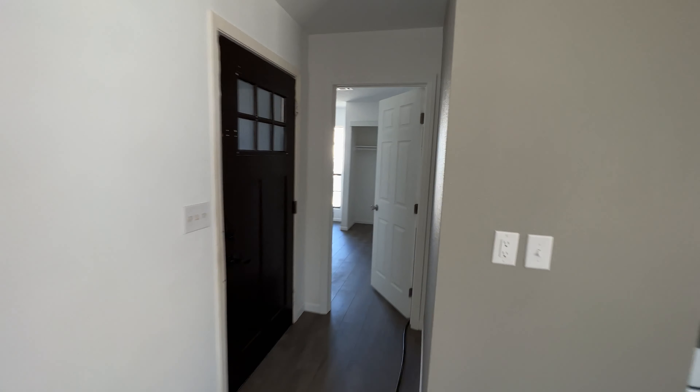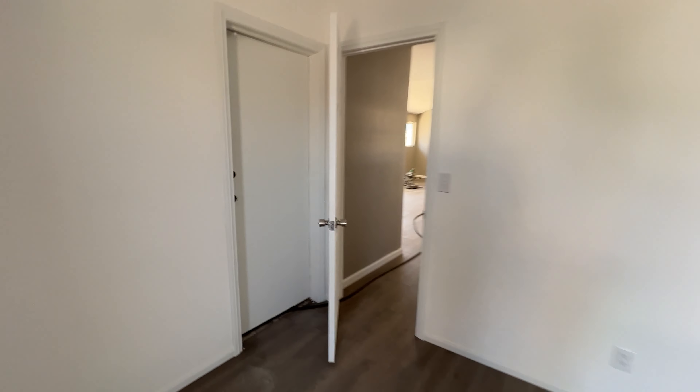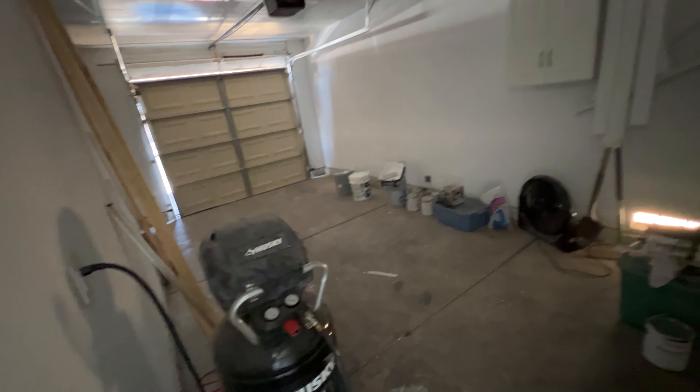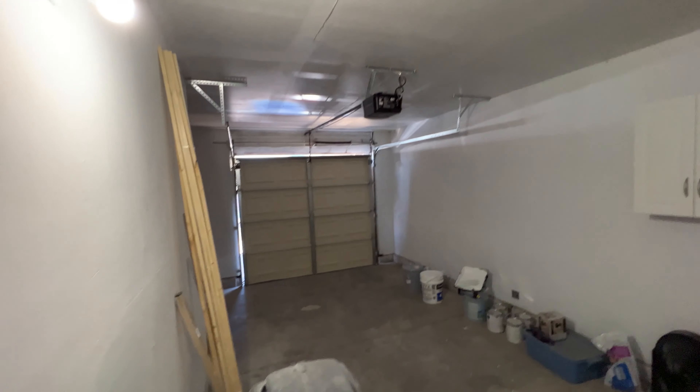We're going to the last bedroom — this is a four-bedroom, two-bath home, so this is the last bedroom. I believe this is the entrance to the garage. Yes it is — this is your one-car garage.